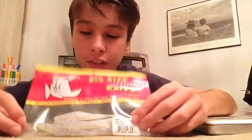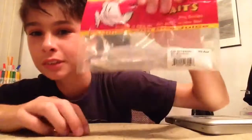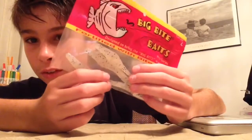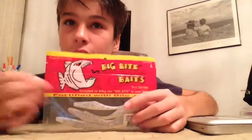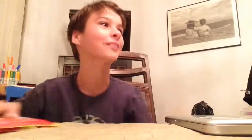Next are these tinier frogs. They're the same as the larger ones but smaller and a different color — they're white. They also come with five.